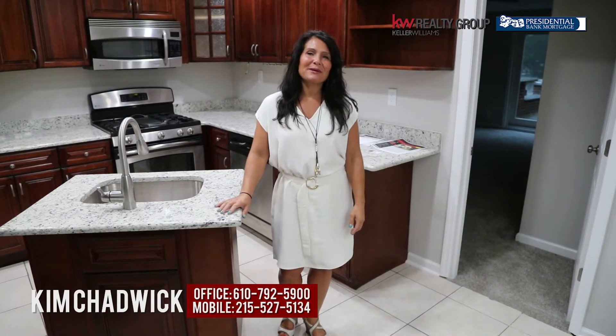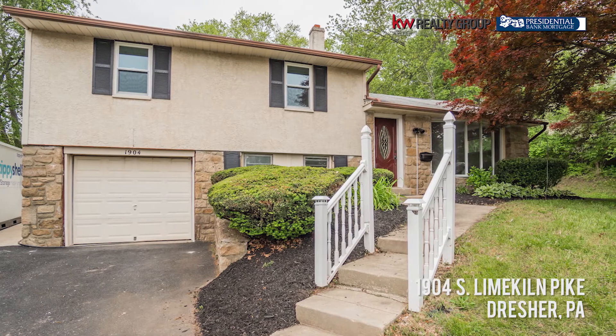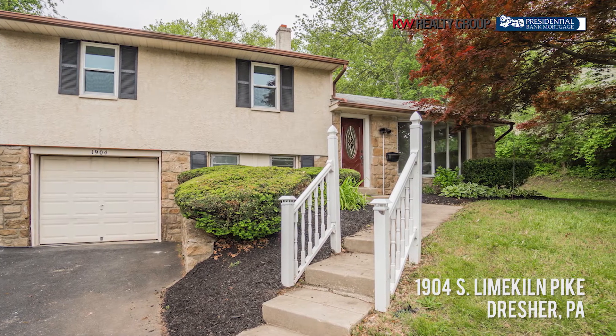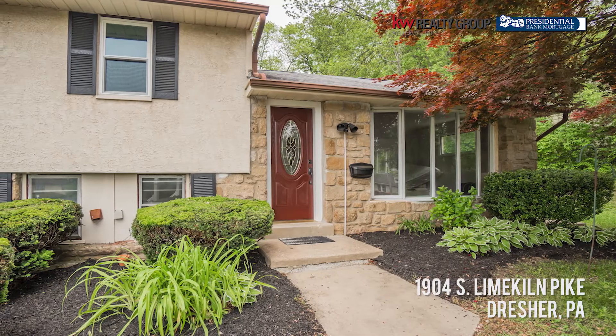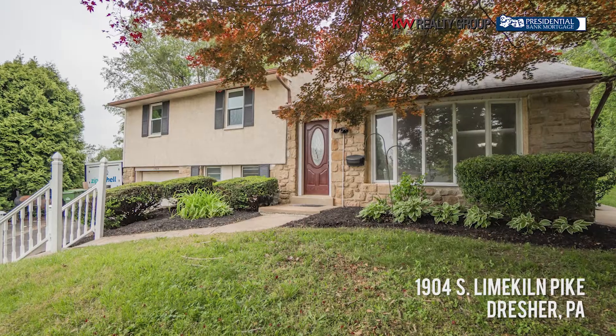Hi everyone, it's Kim Chadwick with Keller Williams Realty Group and the Brittingham and Couch sales team. Today I'm starting at 1904 Lime Kiln Pike. We're in Dresher in the Upper Dublin School District. Traditionally we'd start outside but it's pouring down rain — monsoon weather — so we're starting inside today.